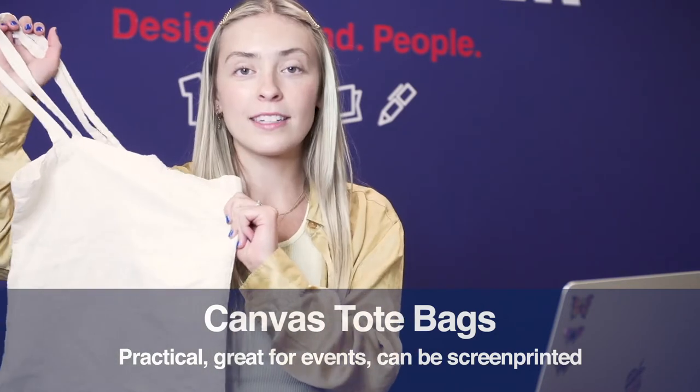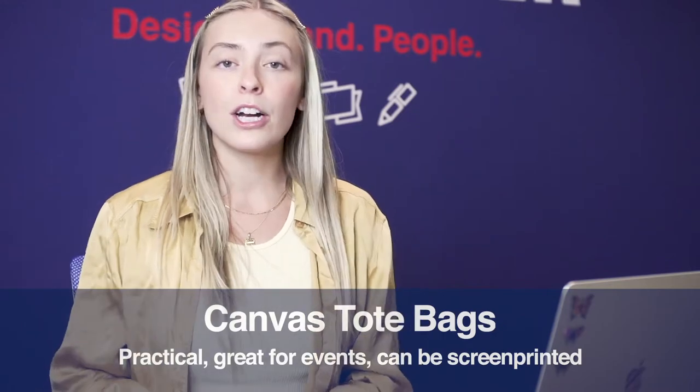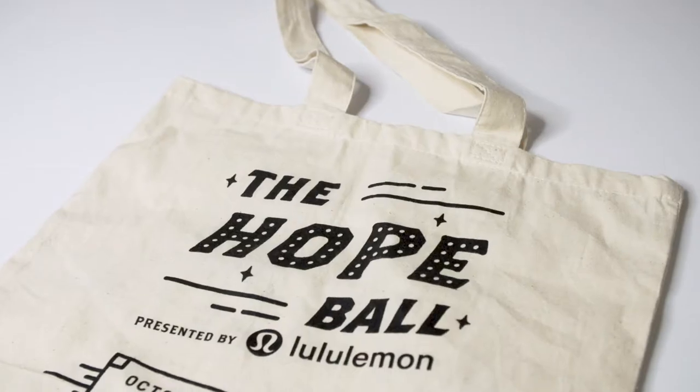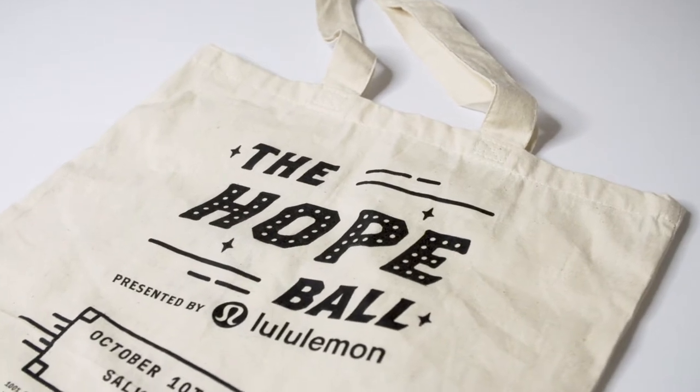The first promo product that I'm going to share with you guys are these really cool canvas bags. These are awesome because we can screen print either your house letters, your club or organization logo on it — really anything. And they're super versatile. You can use them for groceries, you can use them as a backpack for school, really anything like that.